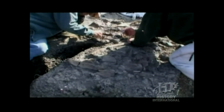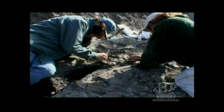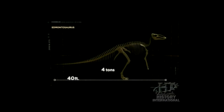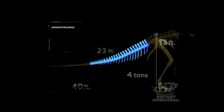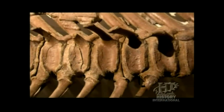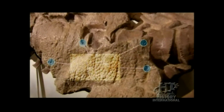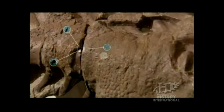But as more of the skeleton was unearthed from the hillside, the mystery deepened. Most of the skeleton was missing — the only body part that remained was its tail. The tail was a staggering 23 feet long. But what could have happened to the other half of this dinosaur? Had it been attacked and partially eaten? Then another discovery: the tail was covered in fossilized skin. It had been mummified.